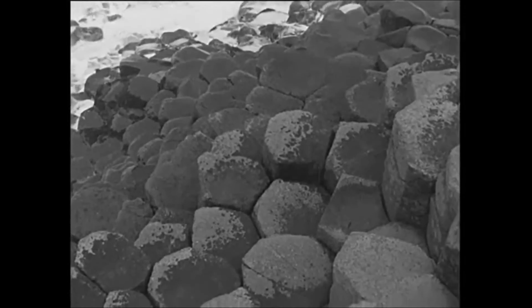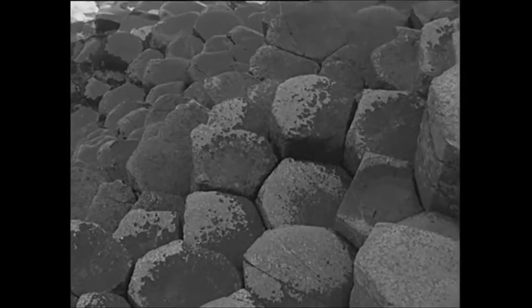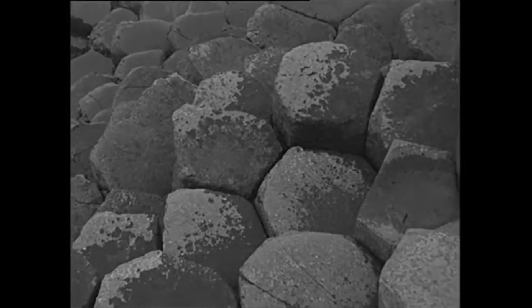Thousands of basalt columns, forced out of the Earth's crust by volcanic fires millions of years ago, and now rising out of the sea like giant honeycombs and organs.